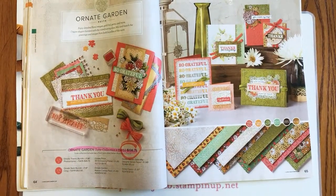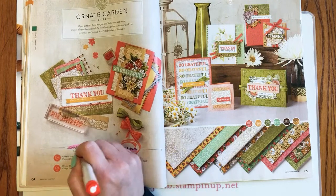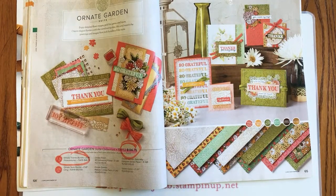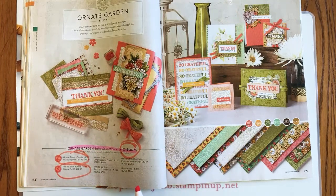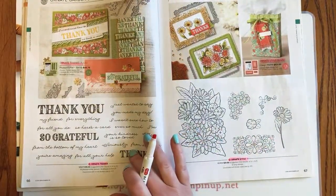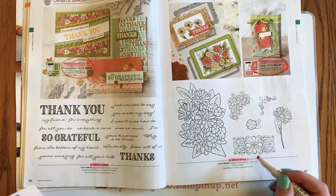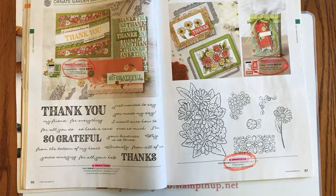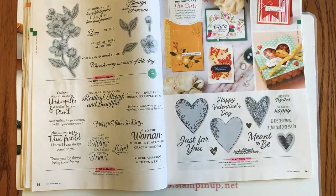Moving on to Ornate Garden: the suite collection pricing is retiring. The Ornate Thanks bundle is retiring, but those items will be carrying over just not at the bundle pricing. Same goes for the Ornate Style bundle — and the Ornate Style stamp set itself didn't make the cut either, while the Ornate Thanks stamp set and dies are staying.